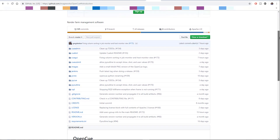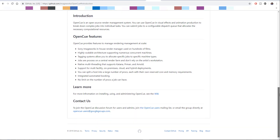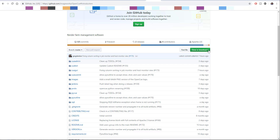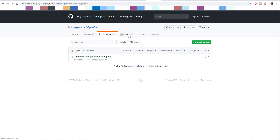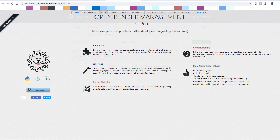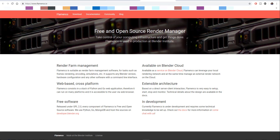If you want to get this tool and try it for yourself, it is open source and available under the Apache 2.0 license — both the source code and compiled binaries are available to download. I'll put all the links in the description, including the Google Cloud page. And just so you know, this isn't the first open source render manager — others like Flamenco and OpenRenderManagement already exist, so you can go ahead and check those out too.